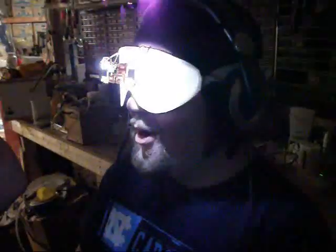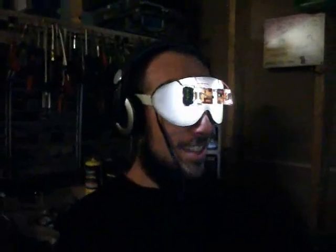Oh my god, wow. I can't describe that fast enough. There's a knob right here you can turn, and there are switches.